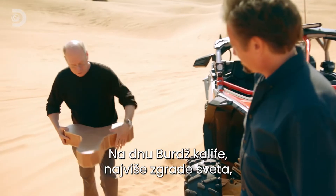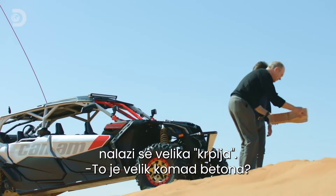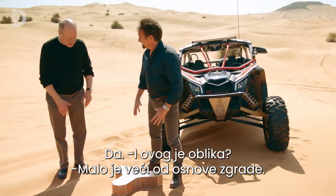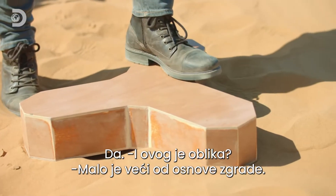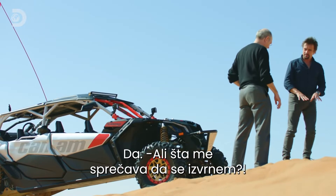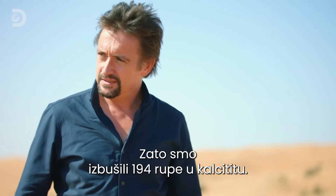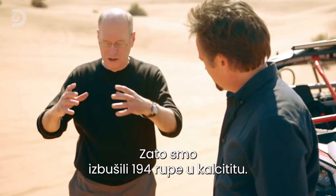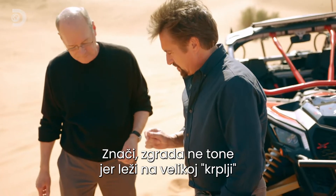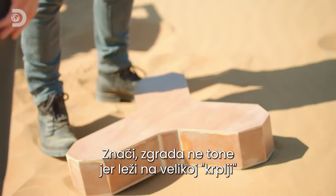At the bottom of the Burj Khalifa, the world's tallest building, we have a big snowshoe — a great big concrete slab, this shape. It's the size of the building, a little bit bigger, so that spreads the weight so it's not sinking down. But there's a bigger problem: what's stopping it falling over? Below this, we drilled 194 shafts of concrete into this calcium siltite. So in the simplest possible terms, it doesn't sink because it's on this giant concrete base.